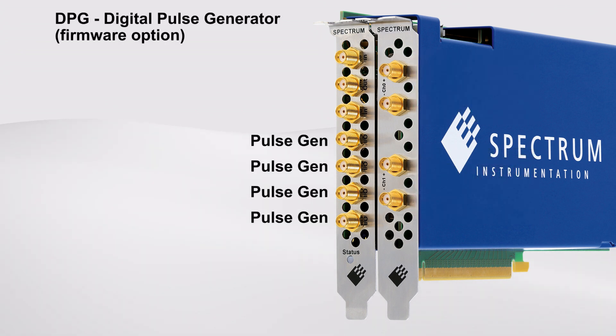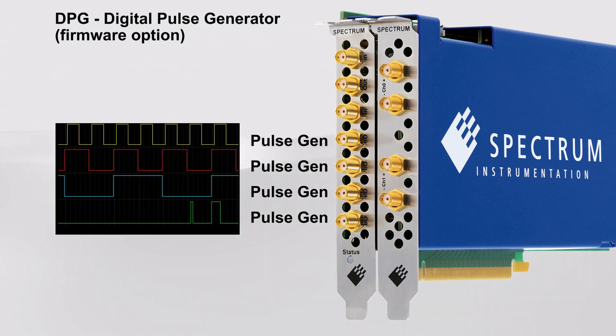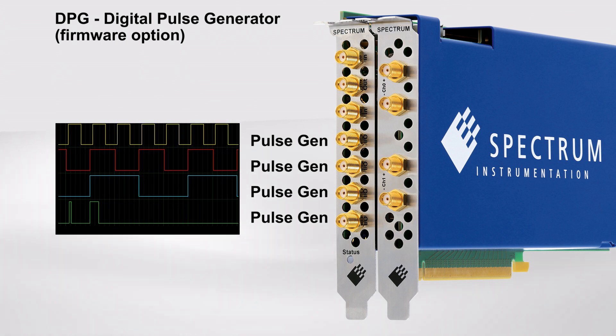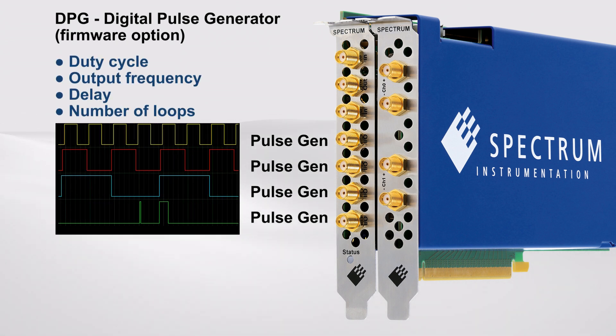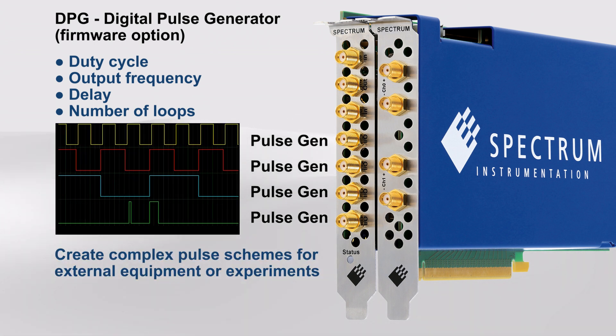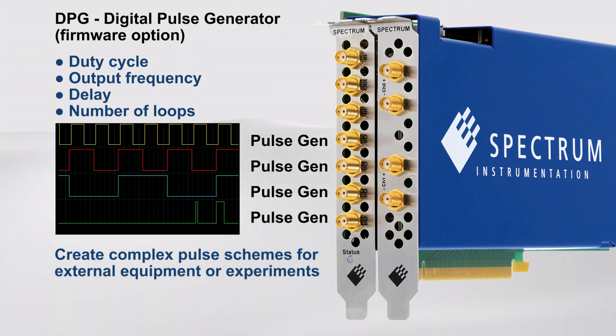A pulse generator firmware option converts the multi-function I/O lines into independent digital pulse generators. Pulses can be programmed for duty cycle, output frequency, delay and number of loops. The DPG digital pulse generator provides an easy way to create complex pulse schemes that may be essential to drive external equipment or experiments.